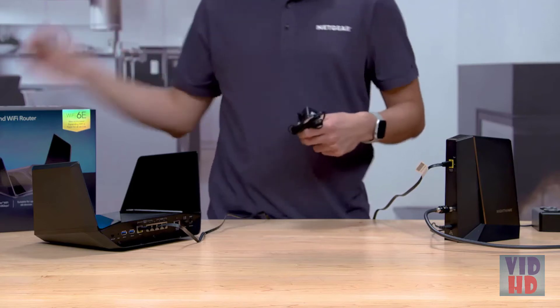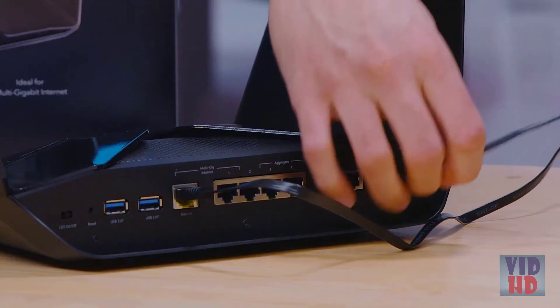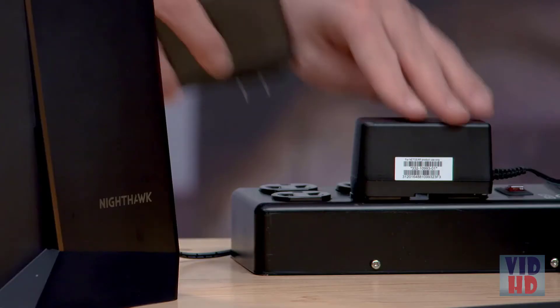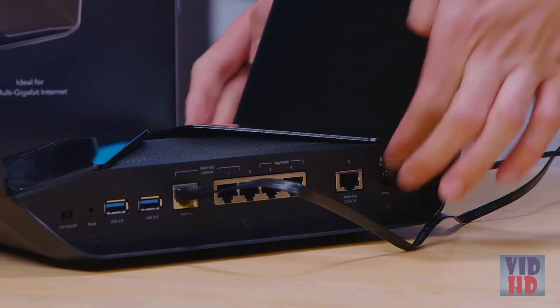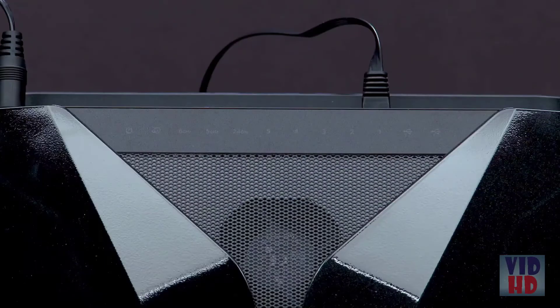To power your router, find the port for the power adapter on the back of your RAXE500. When the cable is connected, plug the power brick into a power outlet, then push the power button on the back of the RAXE500. Once your router's LED light turns on, you can follow the step-by-step process using the Nighthawk app, available for iOS and Android.